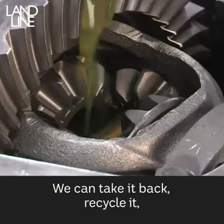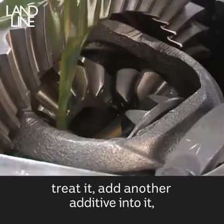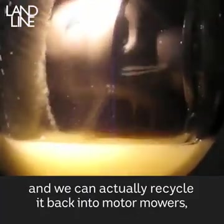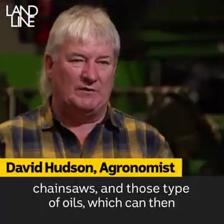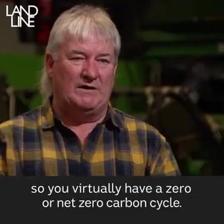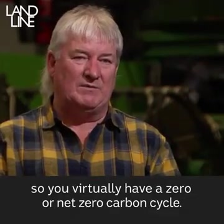We can take it back, recycle it, treat it, add another additive into it and we can actually recycle it back into Motomoa, chainsaw and those type of oils, which can then be broken down in the environment. So you virtually have a zero or net zero carbon cycle.